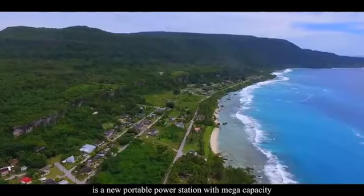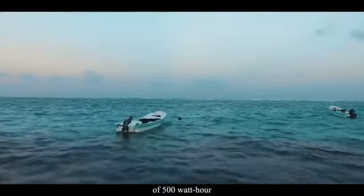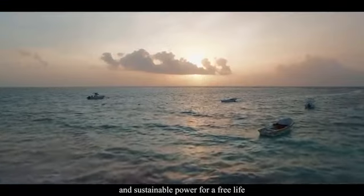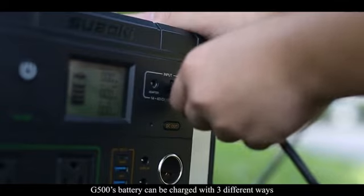The Suaoki G500 is a new portable power station with mega capacity of 500 watt-hours. It brings you clean, silent, and sustainable power for a free life. The G500's battery can be charged with three different ways.